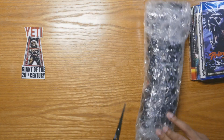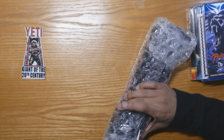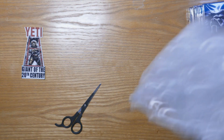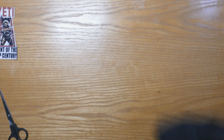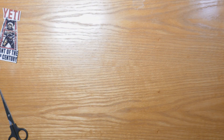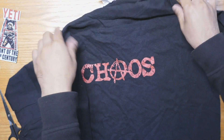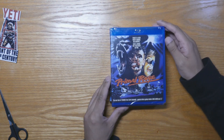I didn't know anything about this extra stuff — I thought they were just going to send the movie. But apparently they sent some extra items too. This is a t-shirt — that's pretty cool. It's a Chaos t-shirt, from the Chaos movie I guess. It's a large, and I'm not a large guy, but that's okay — I'll wash it and it'll shrink. Getting free shirts is always nice.